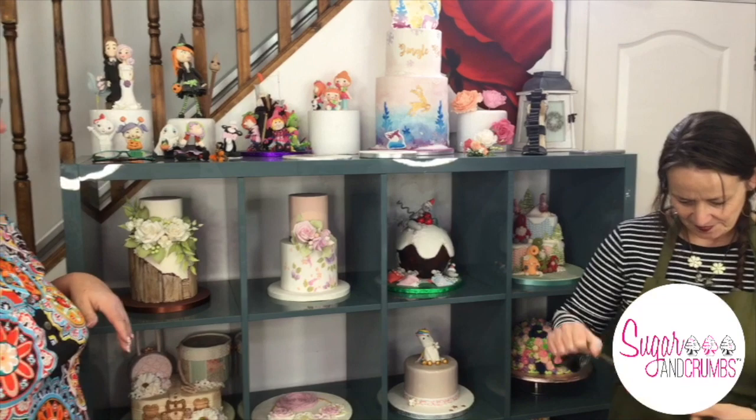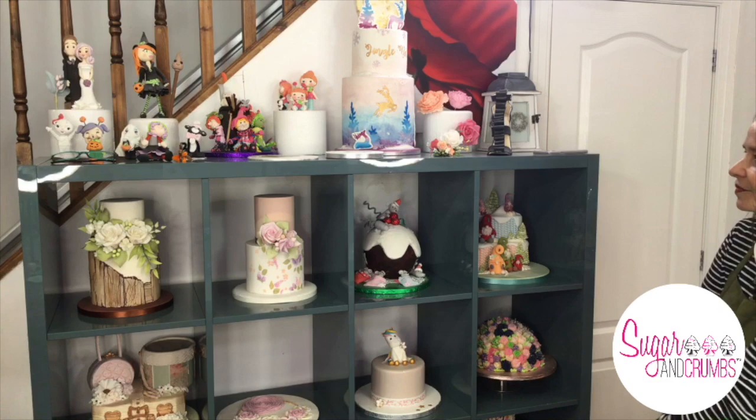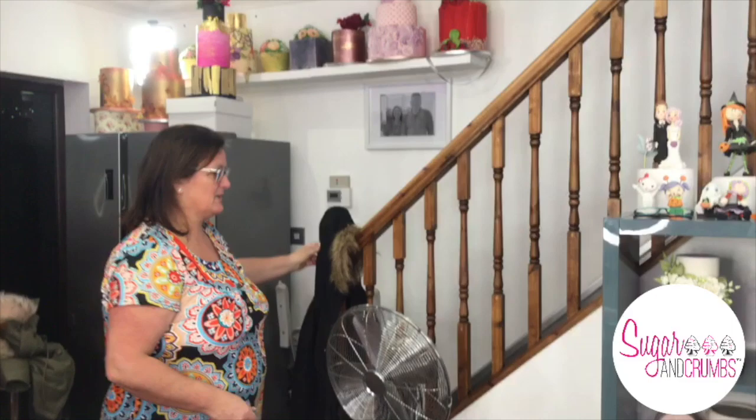Do you like our backdrop? This is what you don't see. So this is our backdrop this evening — you can see all past cakes, models, class makes and bakes. And here is our fridge, somebody's coat, and some cakes up there. Basically everything is stashed everywhere — this is the Sugar and Crumbs kitchen!